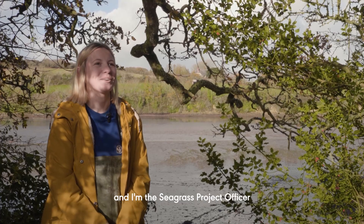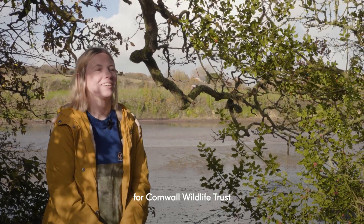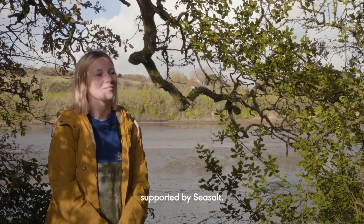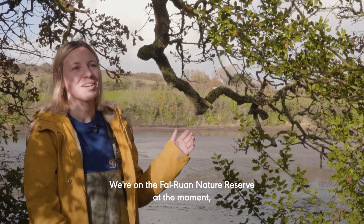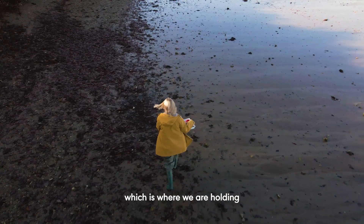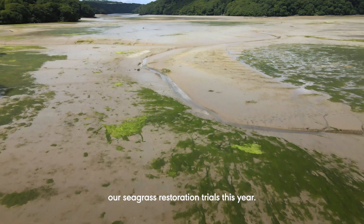I'm Sophie Pipe and I'm the Seagrass Project Officer for Cornwall Wildlife Trust, leading the Seeding Change Together project supported by Seasalt. We're on the Fowl Ruin Nature Reserve at the moment, which is a Cornwall Wildlife Trust Nature Reserve where we are holding our seagrass restoration trials this year.